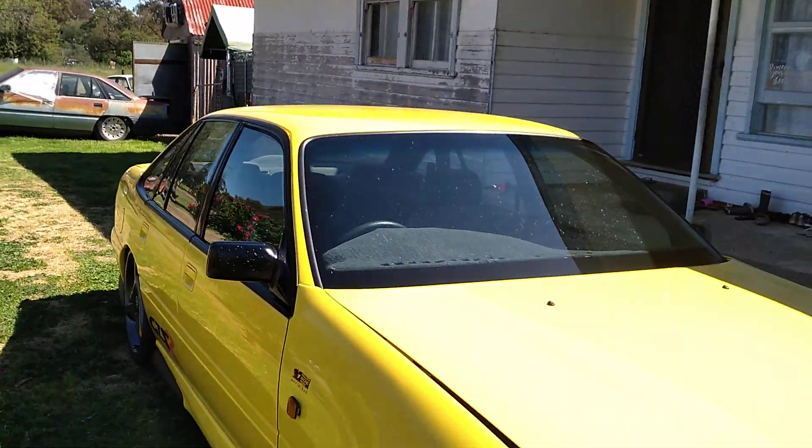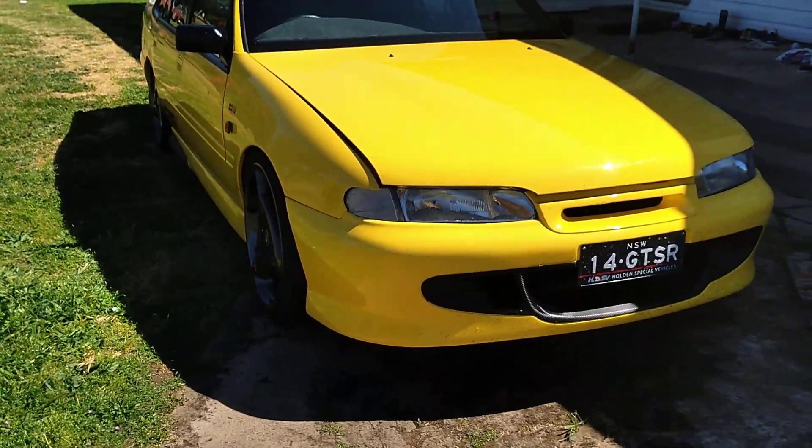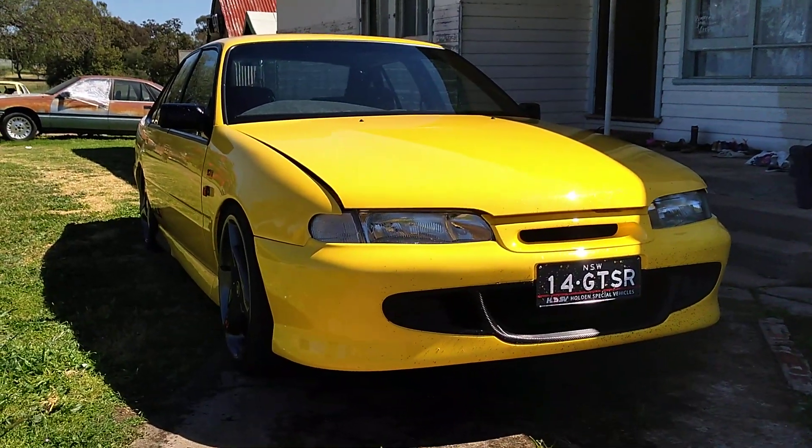Okay, we'll just finish off with this one here and he's got a couple of other Commodores to show us. Hey guys, this is a really sweet looking car.